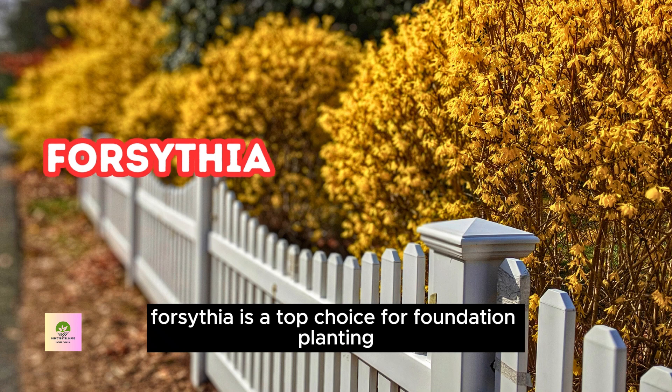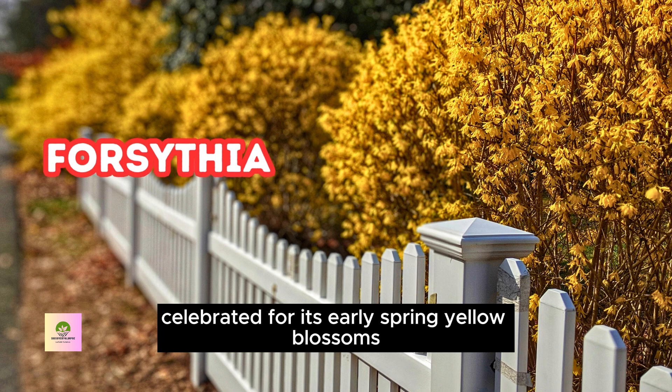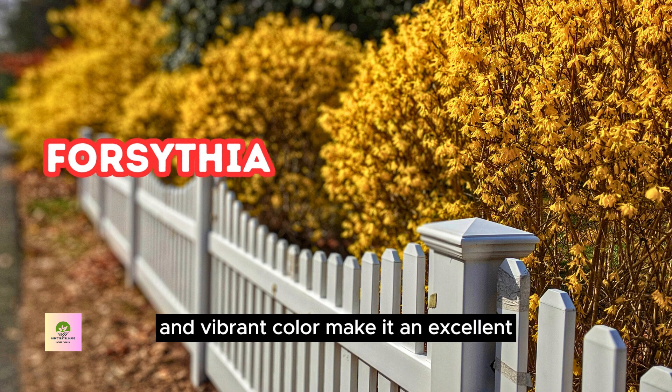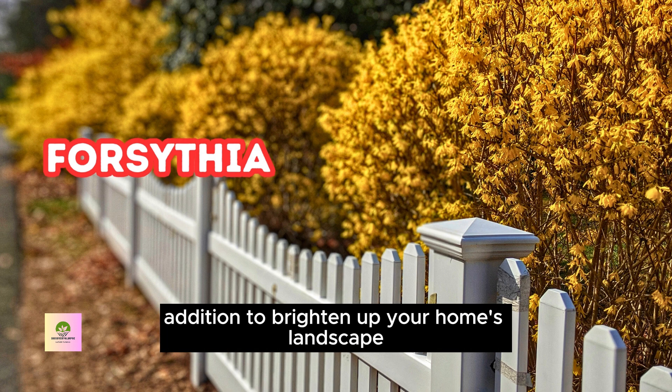Forsythia is a top choice for foundation planting, celebrated for its early spring yellow blossoms. Its hardiness, low maintenance, and vibrant color make it an excellent addition to brighten up your home's landscape.